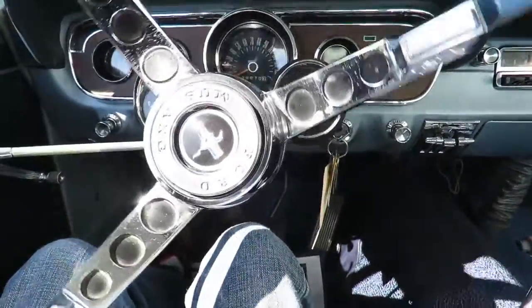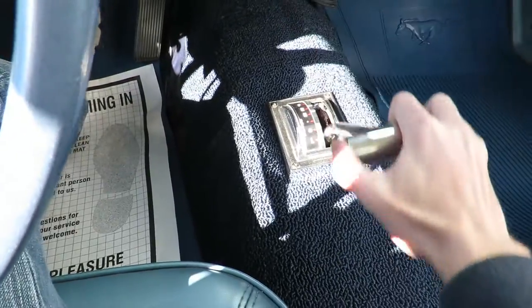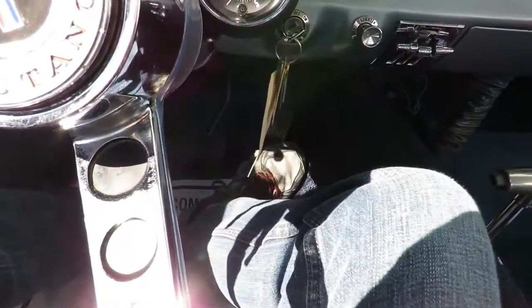This Mustang does feature power steering, a 3-speed automatic transmission, as well as power brakes.